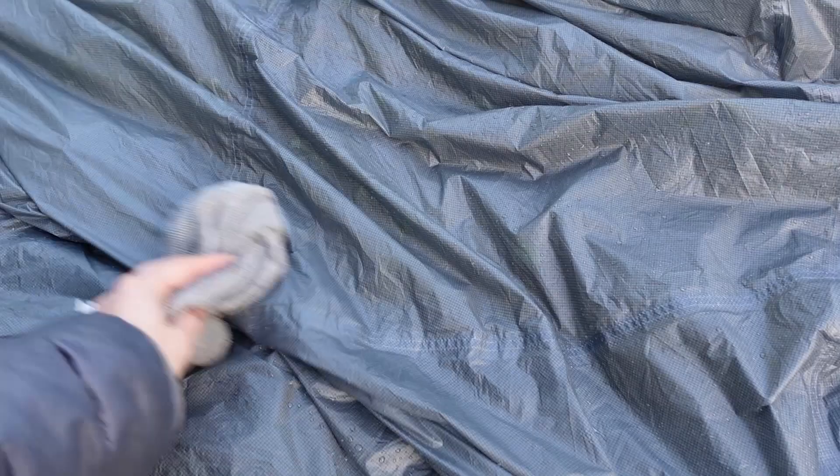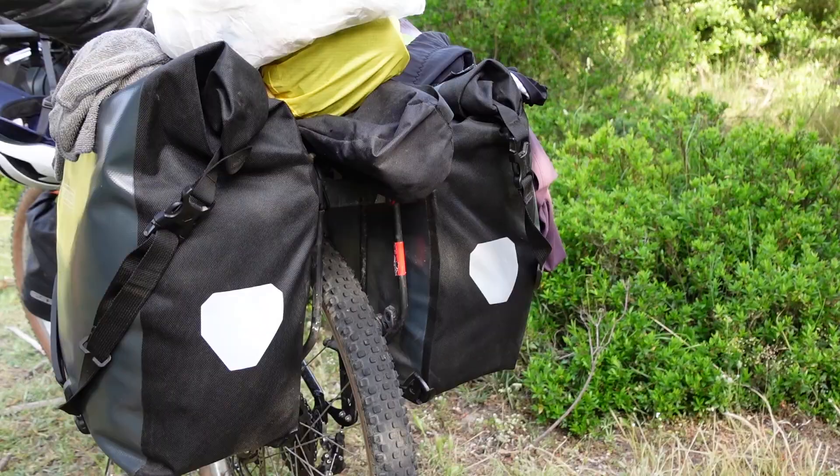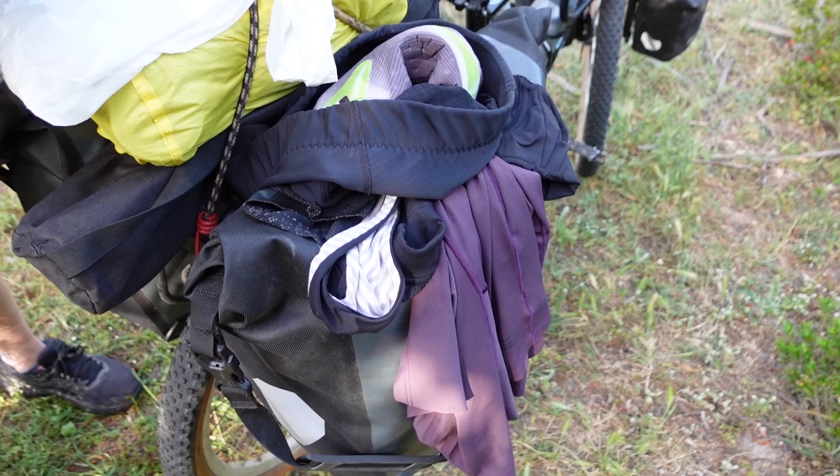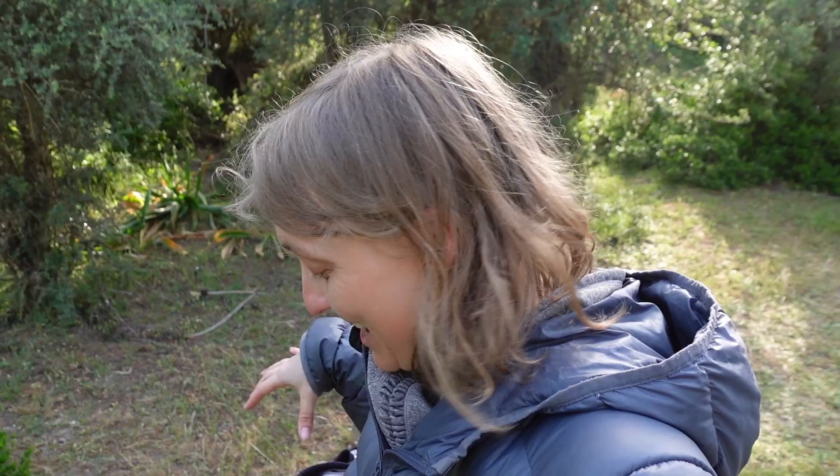The next morning, we dry off the tent and load up our bikes for the day's ride. We're all packed up and I don't know if anyone else is like this, but my panniers always end up a disaster with so much stuff strapped to them. I have clothes to air out, a rag that needs to dry, a garbage bag to make sure we don't leave any garbage behind. I always just end up with this big mound on my bike — not the most glamorous, but it works.